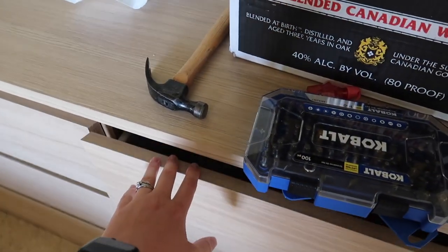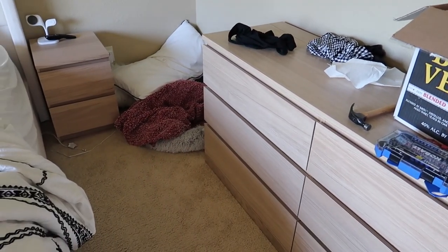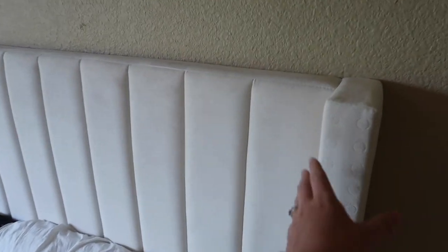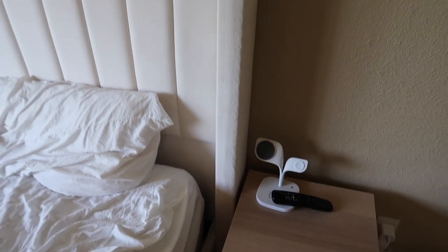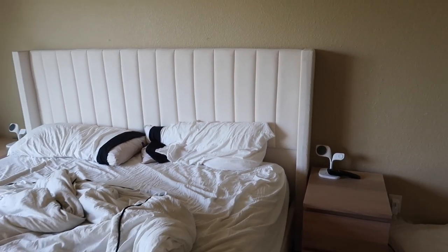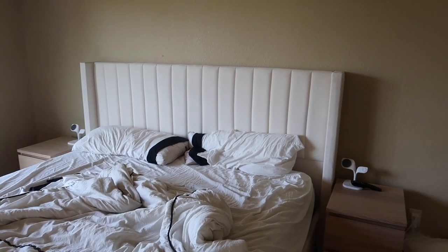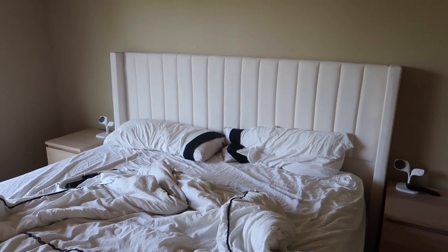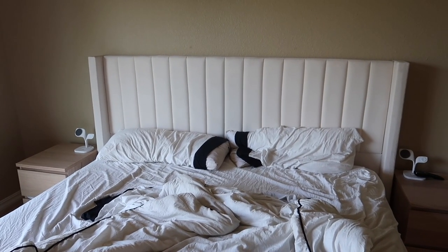These dressers are pretty inexpensive, not the highest quality, but they look nice and work well. I thought about adding hardware like little leather pulls, but they actually look really good as-is. This bed is off Amazon — it's a velvety upholstered material, but there used to be silver studs all the way down. My husband took a knife to it and pulled all those little studs out, and I think it looks great.